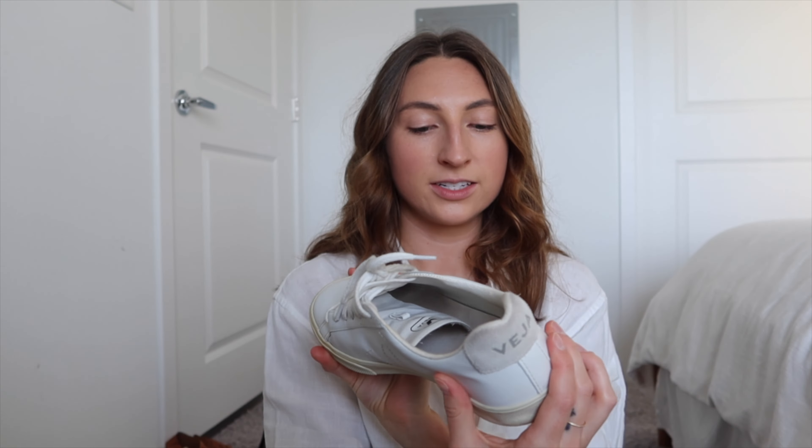These Frankie Four shoes are super cute and unique — it's like an Oxford style and I really love it. They're super breathable, which is great living in Florida where I don't want my feet getting hot. It's also nice to wear something other than sandals, so these are definitely a keep.